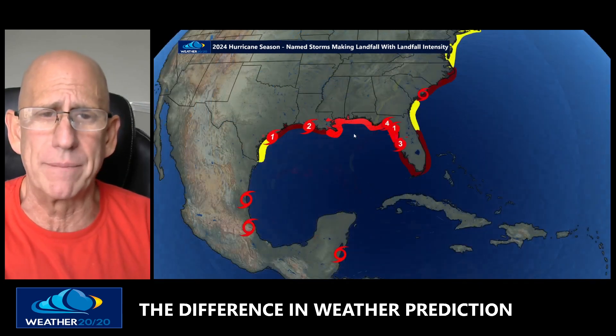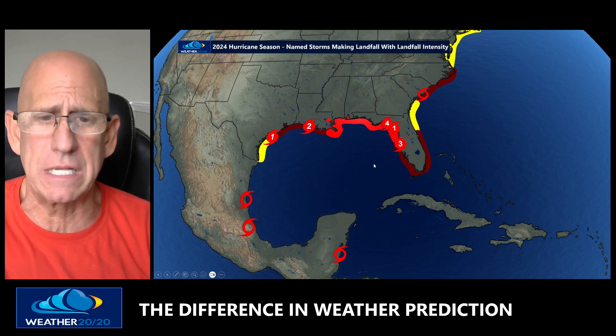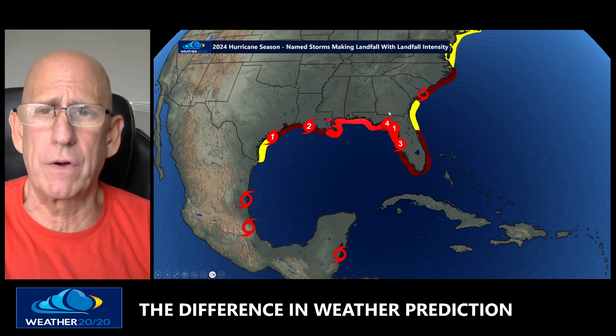Five hurricanes made landfall this season, with their intensities at landfall ranging from one to four. Hurricane Debbie came in, moved offshore, and then came back in. Here are all the landfalls — two of them were in our hotspot, almost a third one. Each one of our regions was affected as predicted.